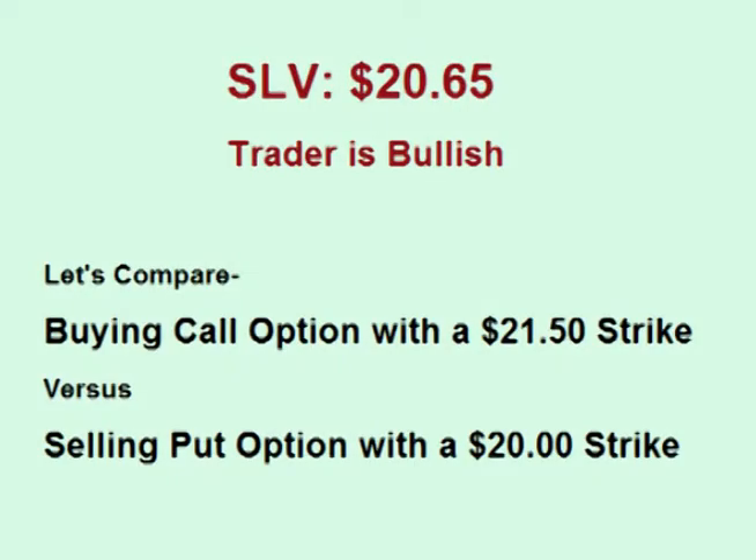Let's compare buying a call option to selling a put option using SLV, the silver ETF, as an example. At the time of making this video, SLV is currently trading for $20.65 a share. Let's compare buying the $21.50 call to selling the $20 put.